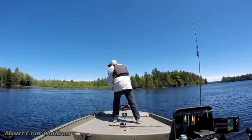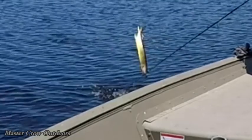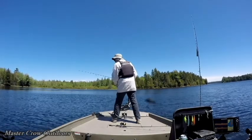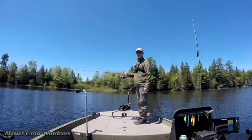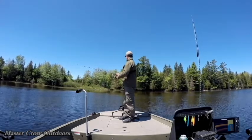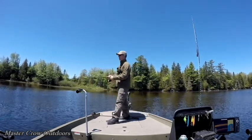Okay, leave him in the water for a second Larry. He got off - oh no way! Larry just lost a nice pickerel. We're going to see if we can head in more towards the weeds and maybe catch one or two.